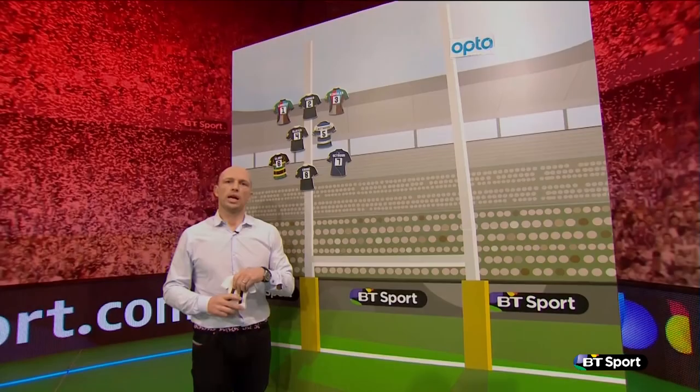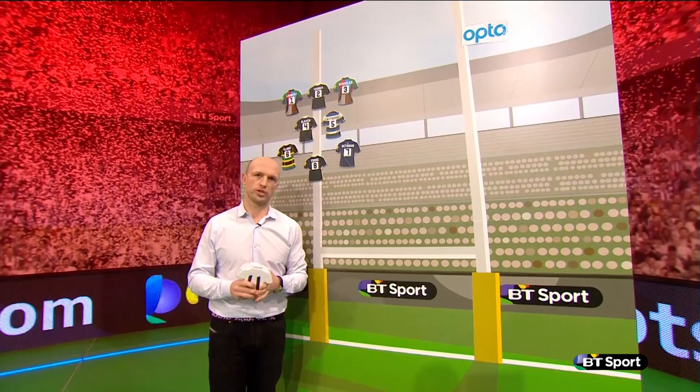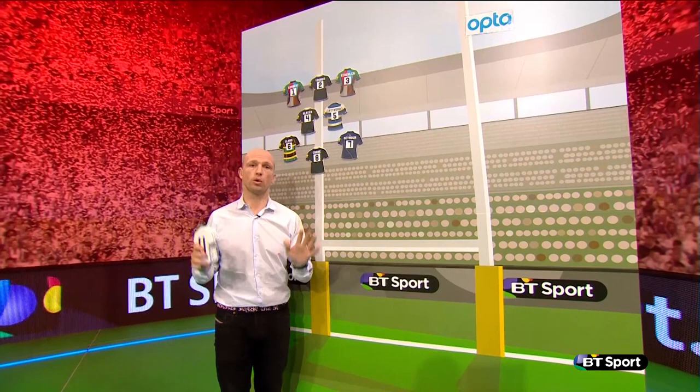Hello and welcome to the Opta hashtag winning team for round 16 of the Aviva Premiership. This is a side based purely on stats, so it's always bound to be a bit controversial, but Opta's algorithm is so detailed it's something that should be paid attention to.